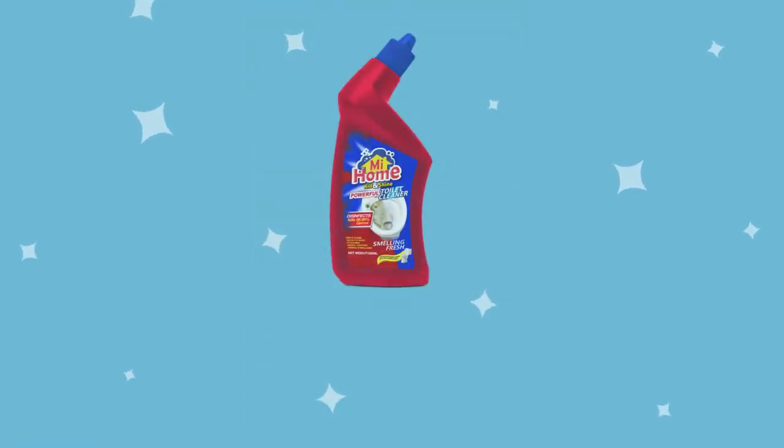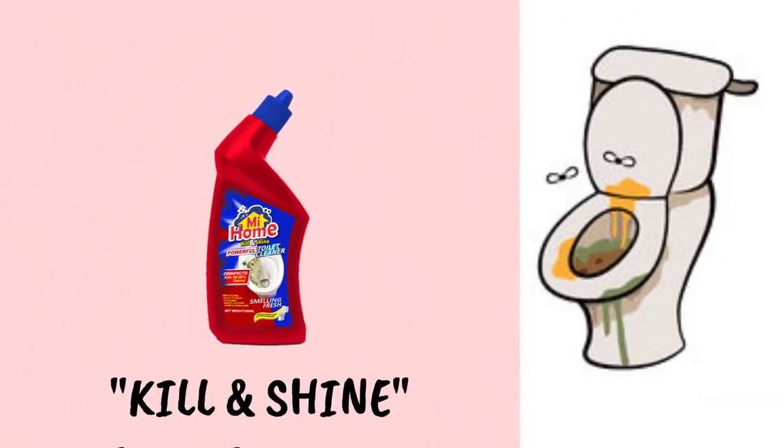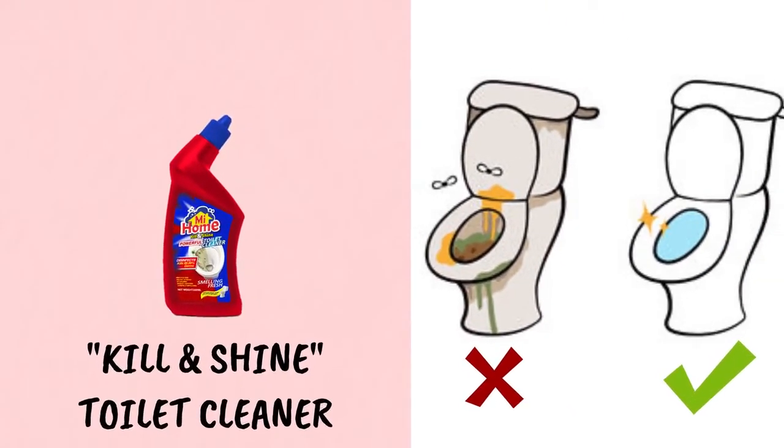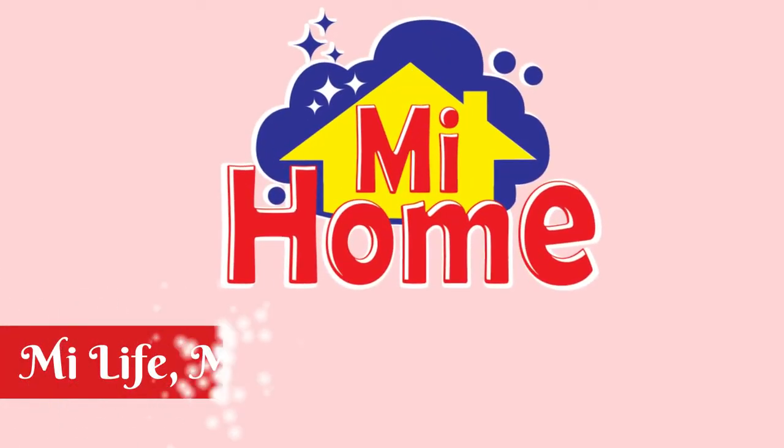My Home Kill and Shine Toilet Cleaner is made from an advanced color change formula that gets rid of tough lime scale and provides a sparkling shine to your toilet.